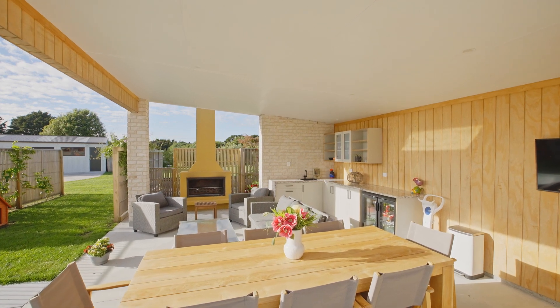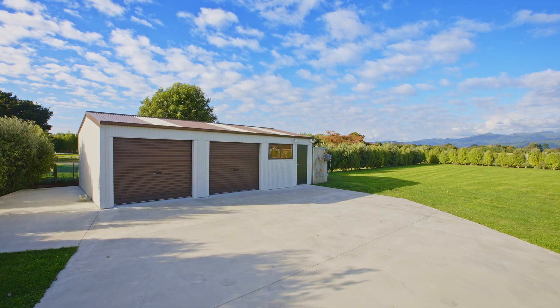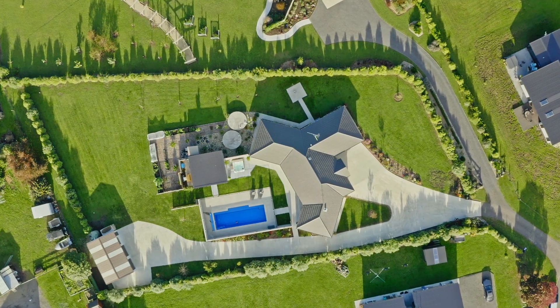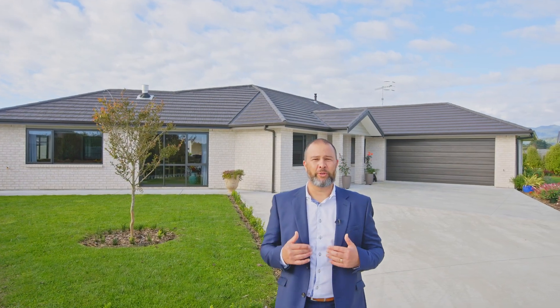To complete the package, the property has four-car garaging set on a large private section with a stunning backdrop of the Tararua Ranges. You really need to experience this property for yourself. I'm Hayden Walker — give me a call today and I look forward to showing you through.